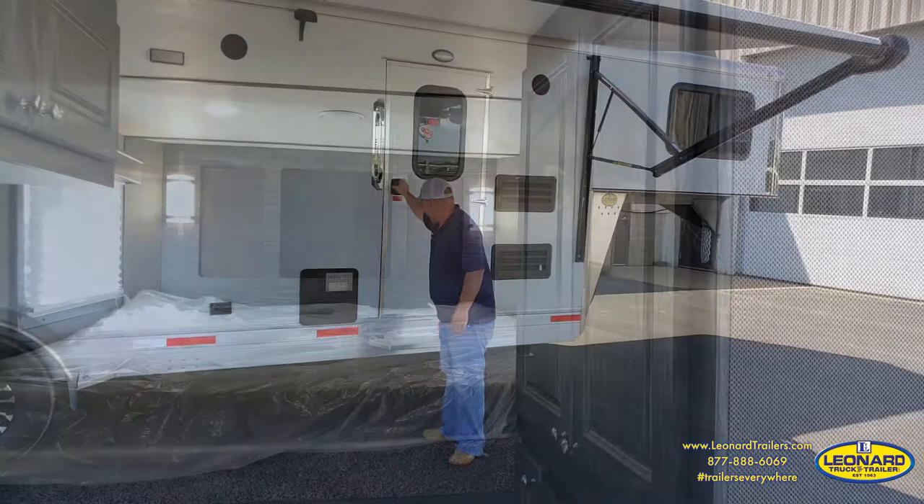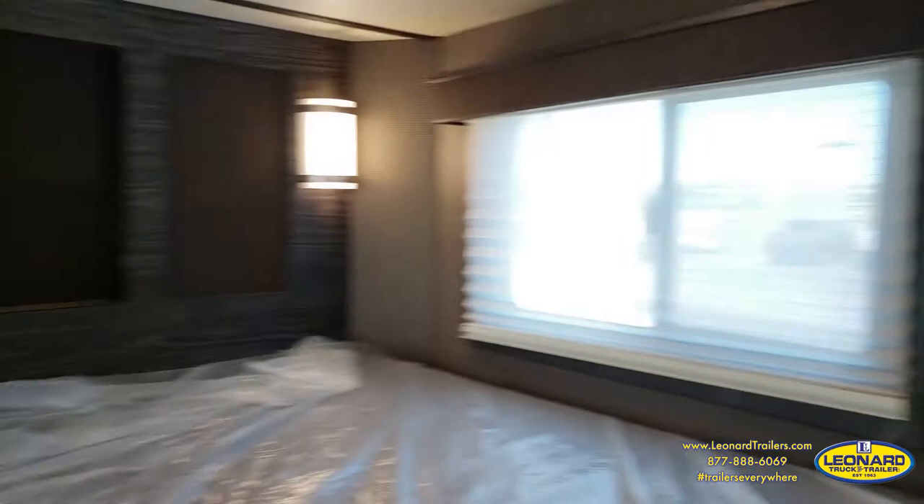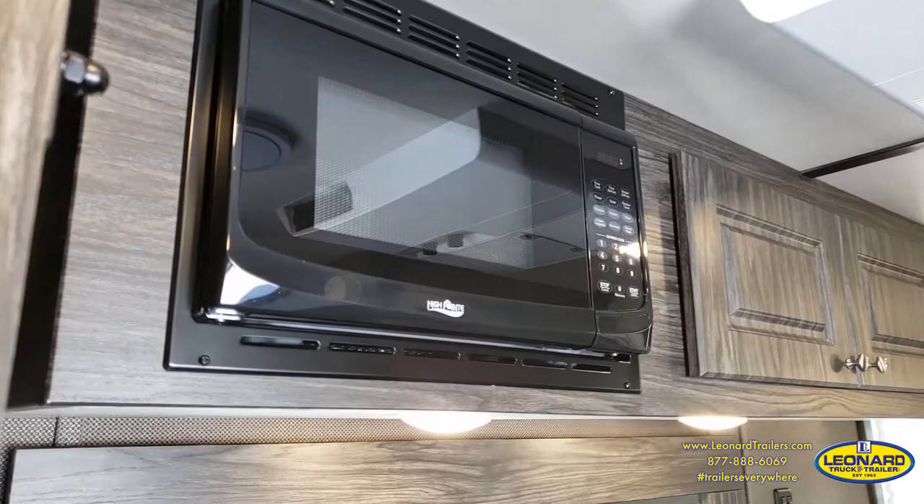What you'll notice in this living quarters right away is you have a huge bed area. Around the corner from the bed, there is a TV mount which is pre-wired for the TV and will handle up to a 32-inch flat panel. As you come back into the living quarters, you'll start to see the vast amount of storage space in this trailer, along with the microwave built in as well.